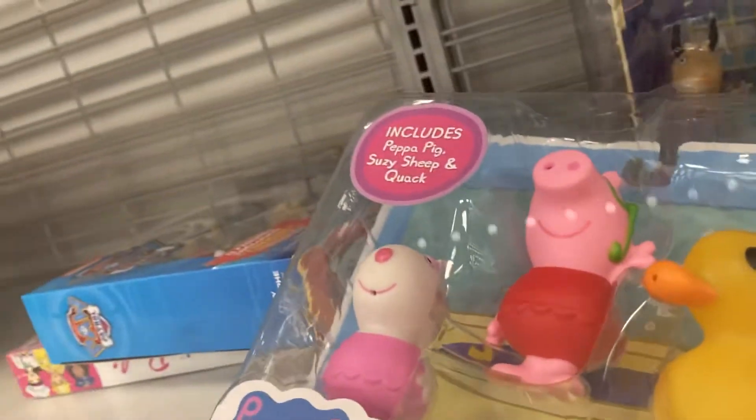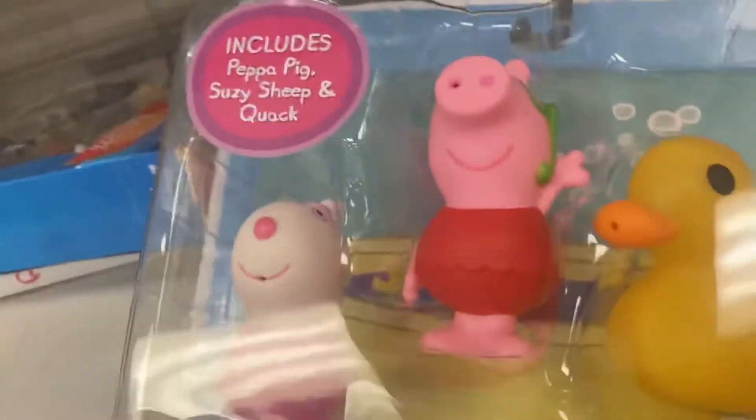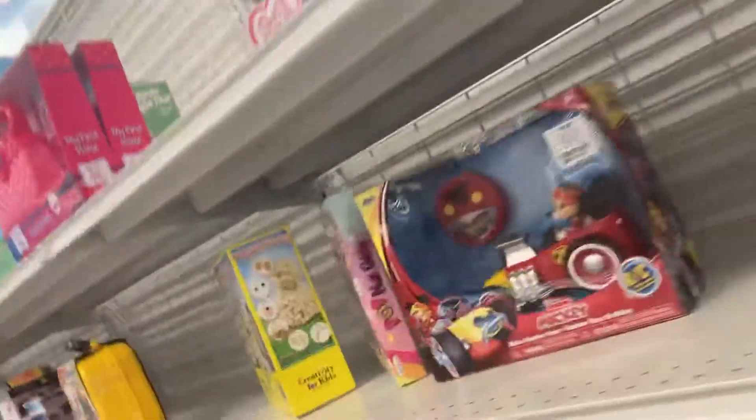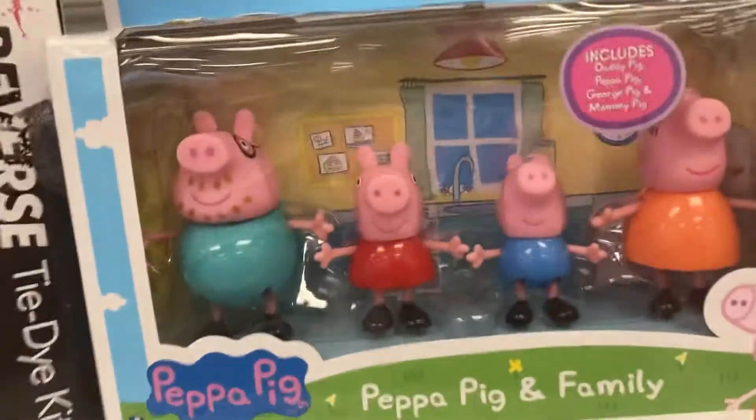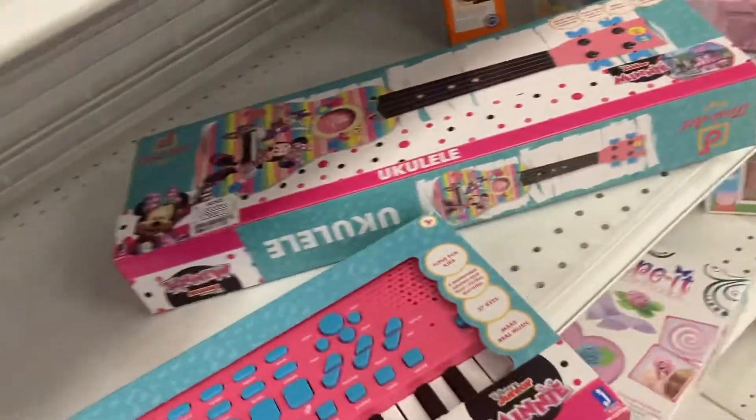Here's the Peppa Pig school. And here are these little bath buddies that are going to be great for my pool — they're going to be fun. Oh, look at this — here's a Mini Mouse piano. It doesn't work.